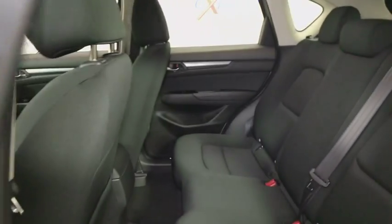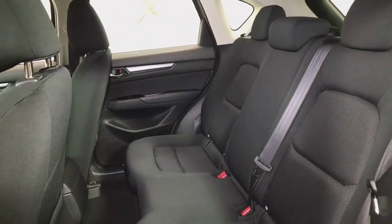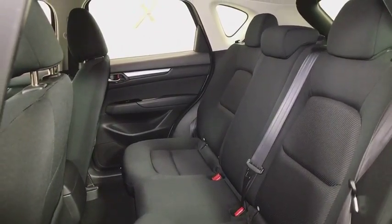Remote keyless entry, driver vanity mirror, cloth seat trim, front bucket seats, front reading lamps, rear window wiper.